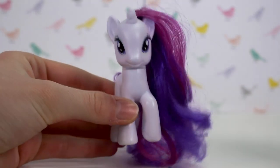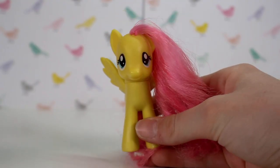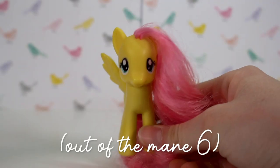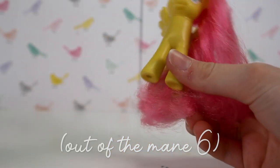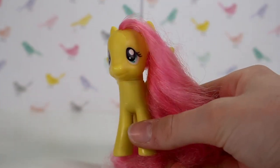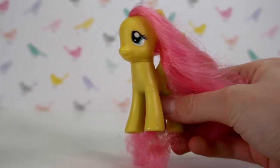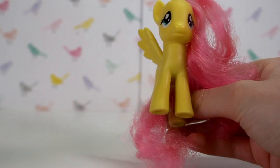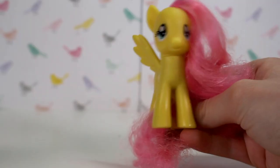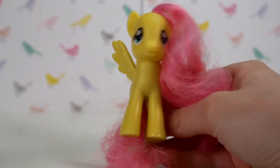Rarity was actually my twin sister's favourite character when we watched Friendship is Magic together when we were younger. Next is Fluttershy. She's definitely my favourite character from the series because I feel like I'm somewhat similar to her — I feel like I'm a mix between Rainbow Dash and Fluttershy. I really like Fluttershy's design because the colours go really nicely together — the green and the pink are close to complementary colours, and yellow is my favourite colour. She's just a really happy, colourful pony.